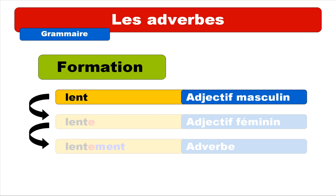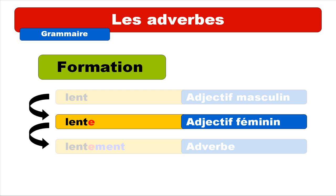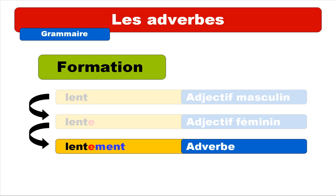So let's start with the construction, la formation. If you want to build an adverbe, you've got to first use the adjective and add the masculine form. So I took this adjective: lent, which means slow. The masculine form is lent. Then we'll see the feminine form — usually you add an E at the end, so we get lente. Then the technique is that after the feminine form of the adjective, you put MENT at the end, and the result is LENTEMENT.